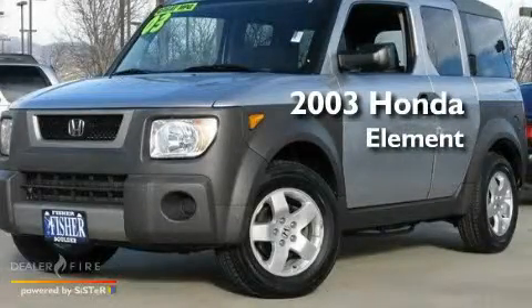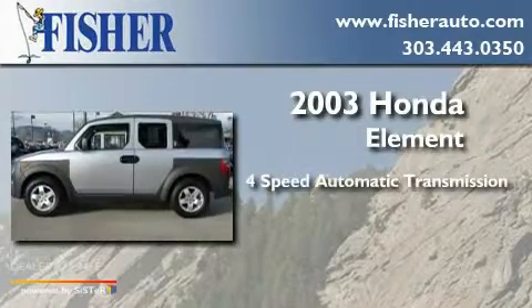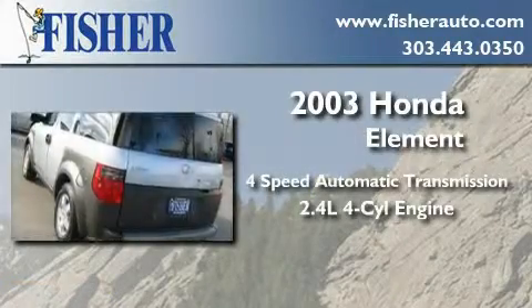This is a 2003 Honda Element. This crossover has an automatic transmission and an inline four-cylinder engine.